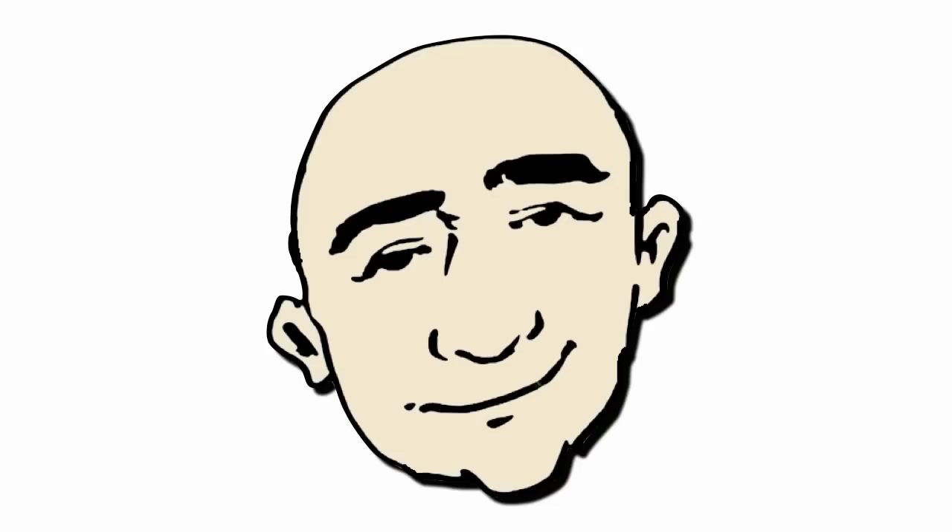Hi, this is Mark. Thanks for watching. This is English conversation practice.